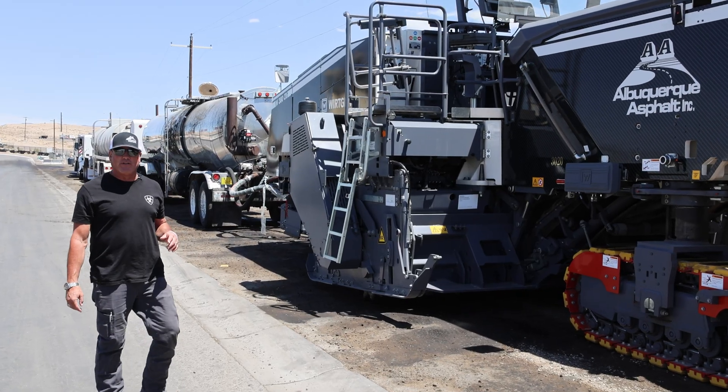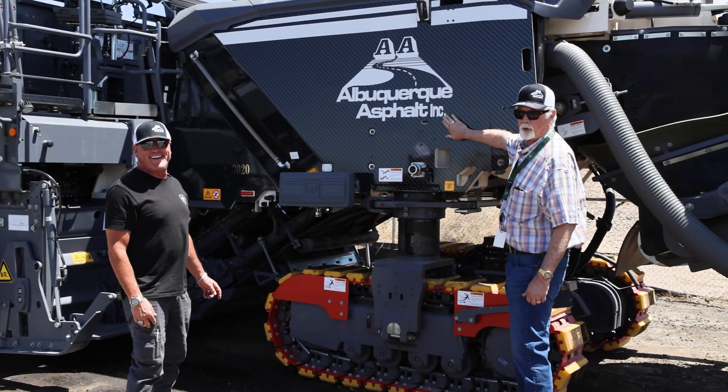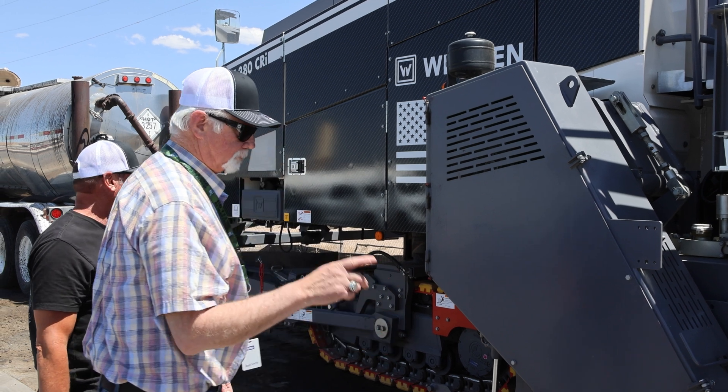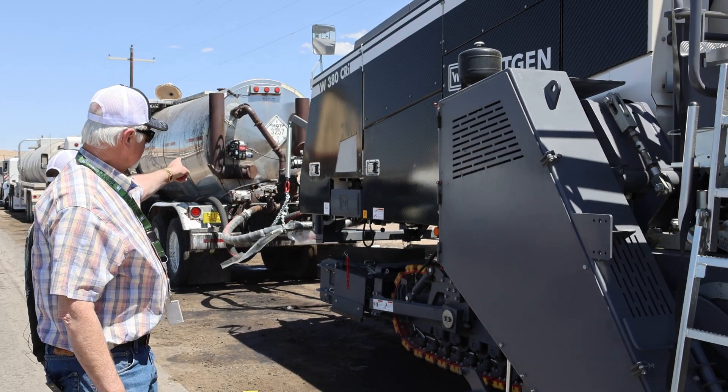The main component to the whole train is this, the 380. And the highlight is a nice wrap with our logo here. It's got a down-cut drum. We'll have the cement spread out ahead of us, then the oil comes in there.